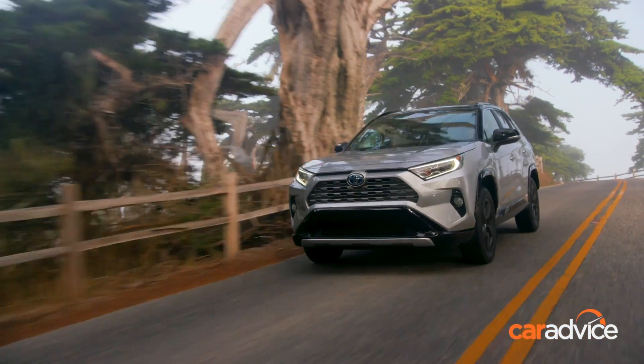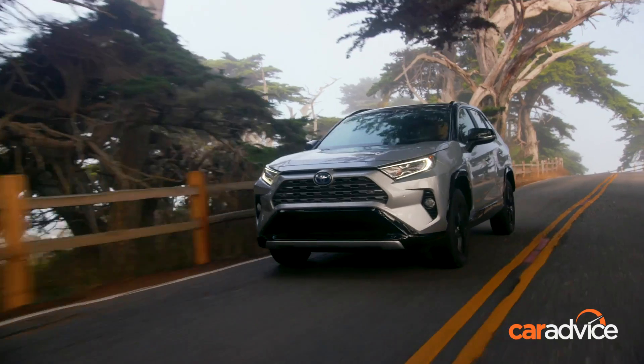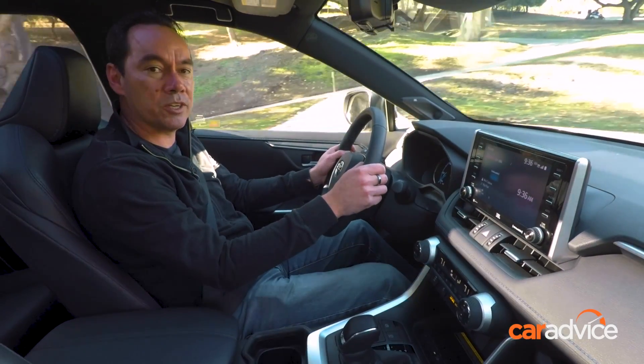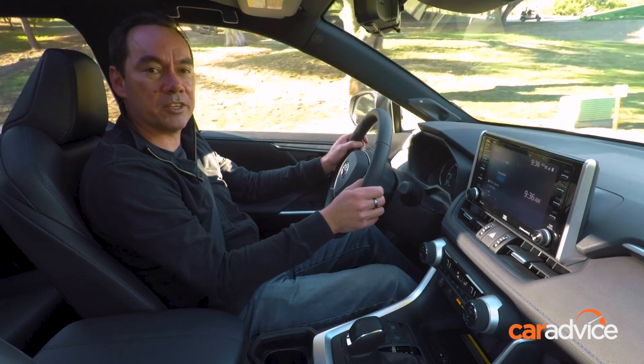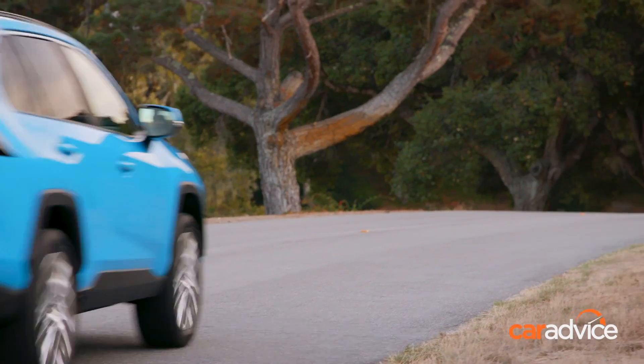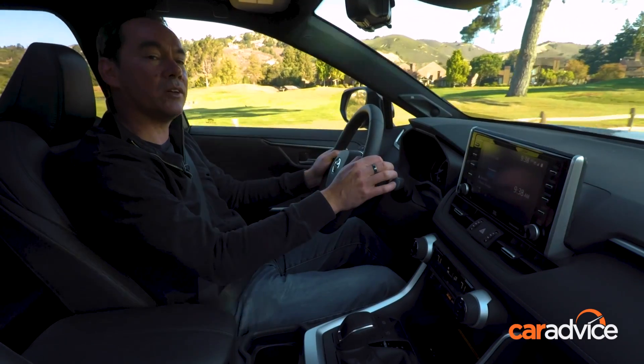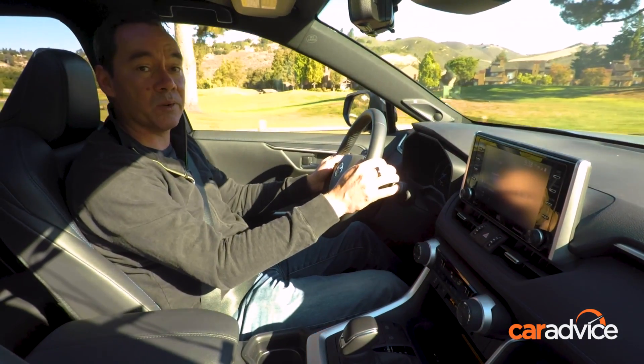If hybrid's not your thing, there's a 2.0-litre four-cylinder that makes 127 kilowatts, and it can be mated with a choice of 6-speed manual or CVT transmission. One more? There's also a 2.5-litre version that makes 152 kilowatts, and that's backed by an 8-speed automatic.